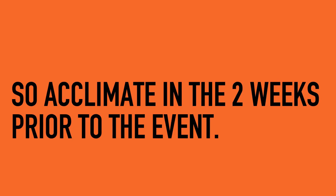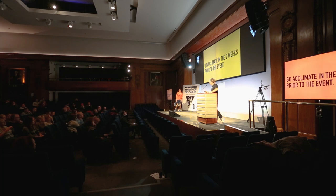Because heat adaptations happen quickly, they also get lost quickly. Doing heat training further out from the event isn't wasted — it builds experience — but to maximise the benefits you need to do some of it very close to the event.